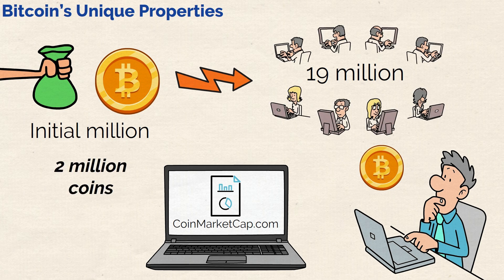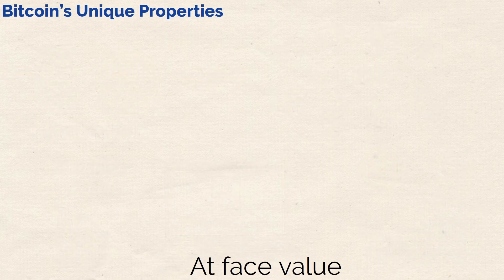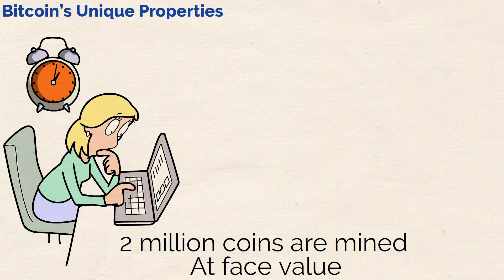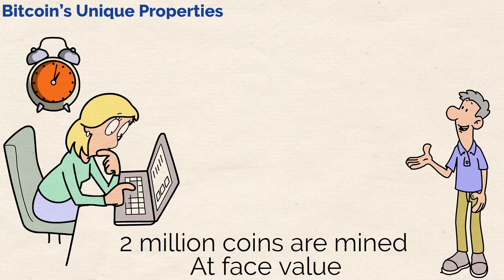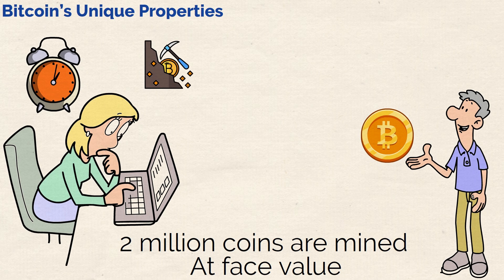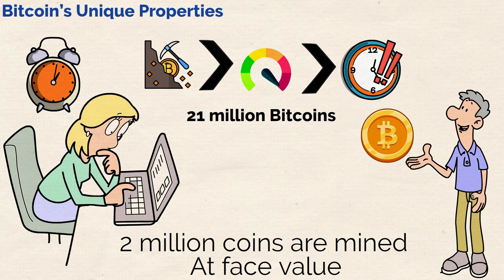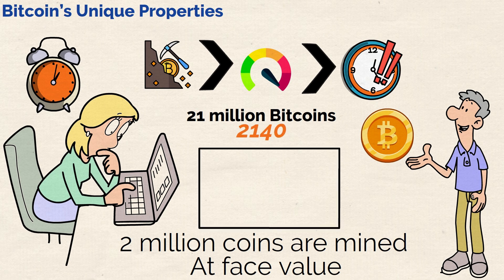There are still 2 million coins that are yet to be mined and released into the market. At face value, you might assume that it won't take long before these next 2 million coins are mined. However, there's one more trick up Bitcoin's sleeve. Essentially, the mining difficulty automatically adjusts itself to remain constant over time. Mining Bitcoin has become harder and harder over time and will do so in the future. In fact, it is estimated that the full supply of 21 million Bitcoins will be reached in 2140.